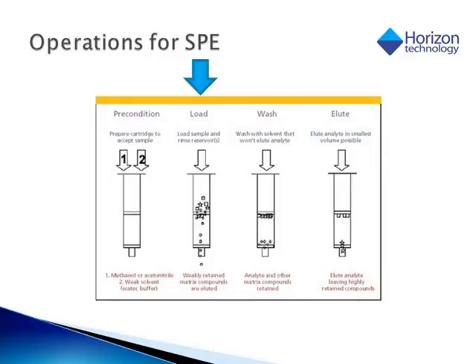Our next step is to load our sample, represented by the different shapes in the cartridge. This should be done at a fairly low flow rate — if done manually, typically about one drop per second, or about one to five milliliters per minute; five milliliters per minute would be a maximum flow rate for the loading step. Once all our sample is loaded, we want to do a wash step. In a reverse phase mechanism, we typically use a very small amount of organic, maybe a five to ten percent solution of methanol or acetonitrile in water. This removes some of the additional interferences away from our analyte of interest, which will still be retained at those small amounts of organic solvent before our elution step.